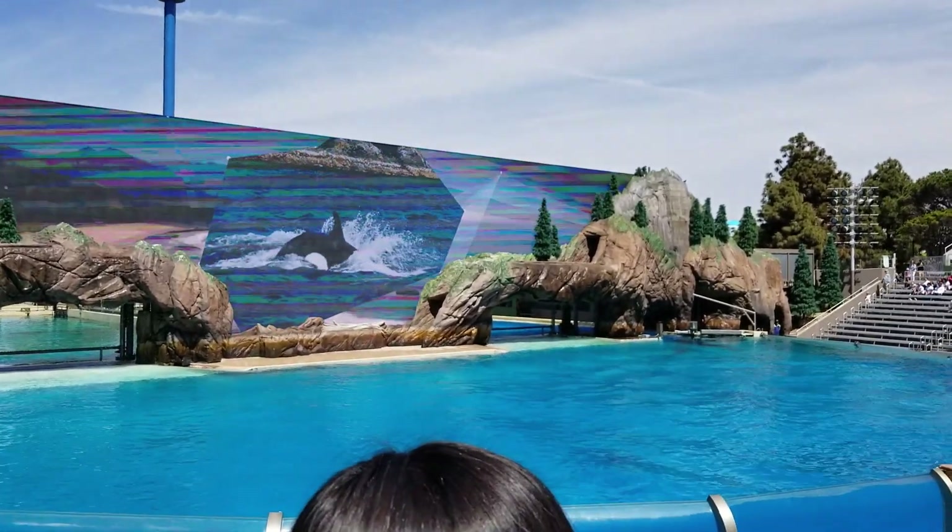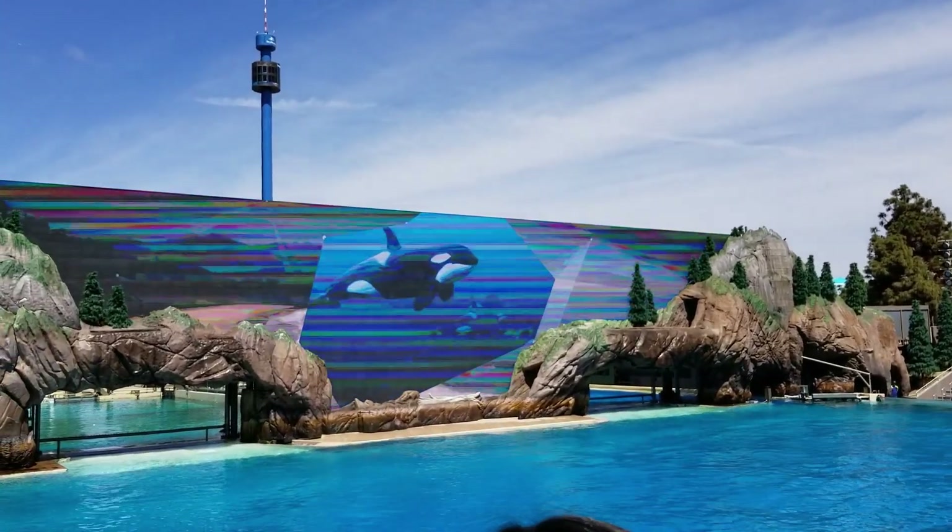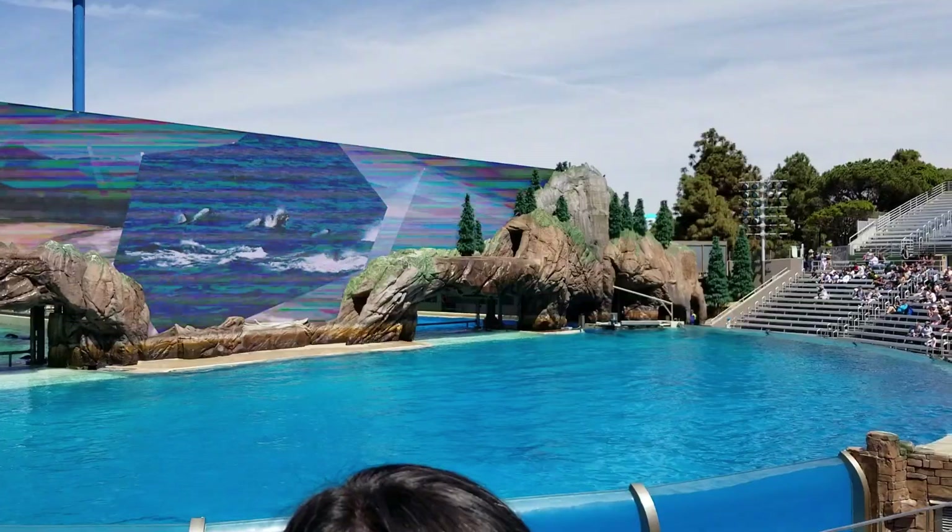There is nothing like seeing a killer whale up close and learning about them and their natural behaviors. We hope this orca encounter gives you a greater appreciation.